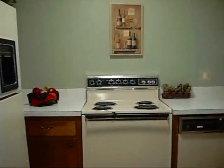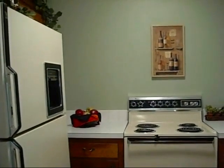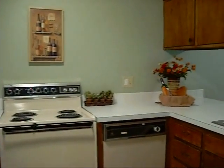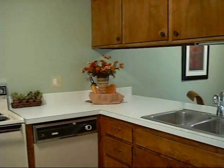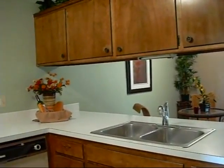I'm standing now in the doorway that leads into the kitchen. We have a refrigerator, electric stove, and a dishwasher. You can see above the sink that this opens up into the dining room.